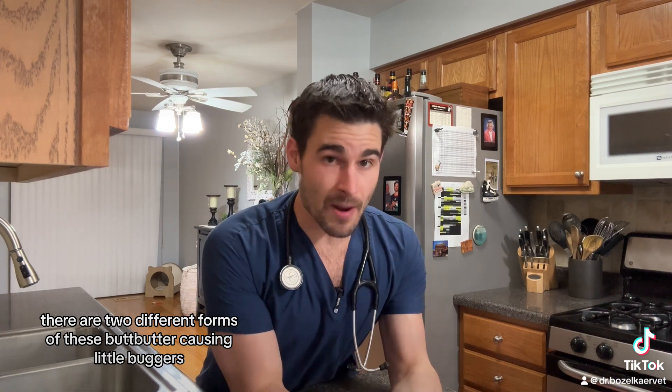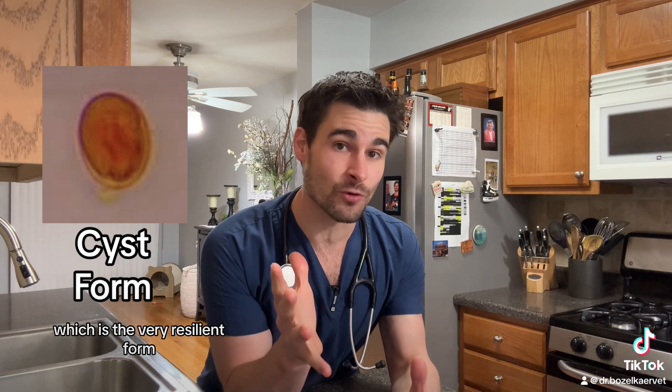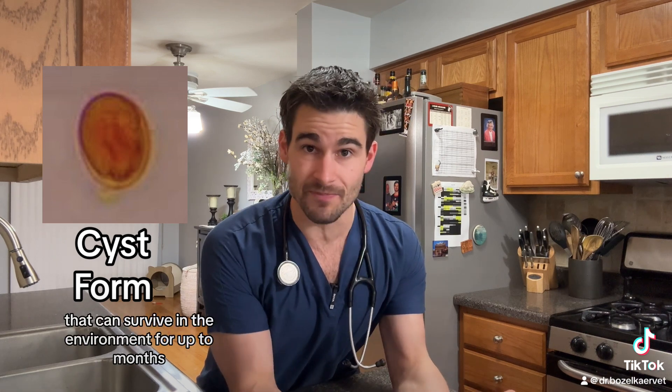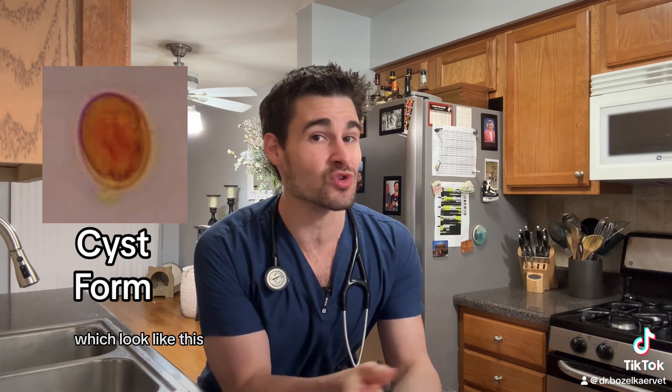There are two different forms of these butt-butter-causing little buggers. There's the cyst form, which is the very resilient form that can survive in the environment for up to months, and then there's the much more fragile form called the trophozoites, which look like this.